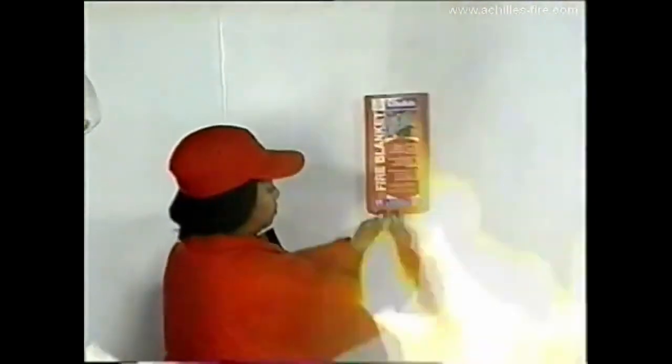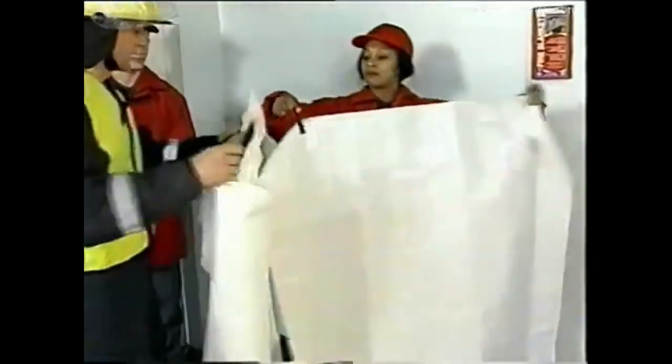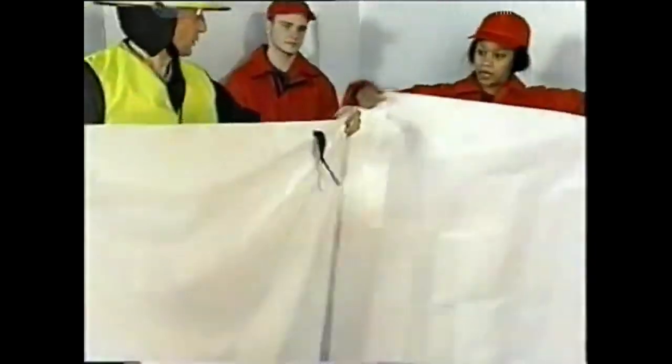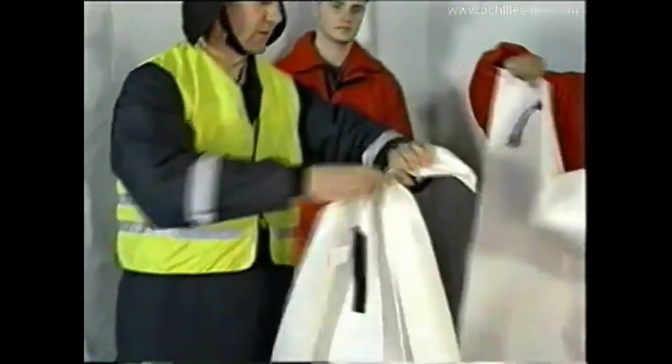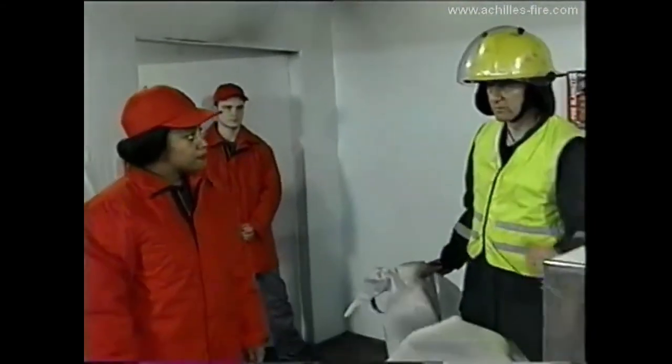If you do have a grease fire, turn off the gas or electric supply first. Remove the blanket from the container and carefully lay it over the fire. Do not touch the fire blanket or lift it up for at least an hour after the fire has been extinguished. The fire blanket can only be used once and then must be discarded.